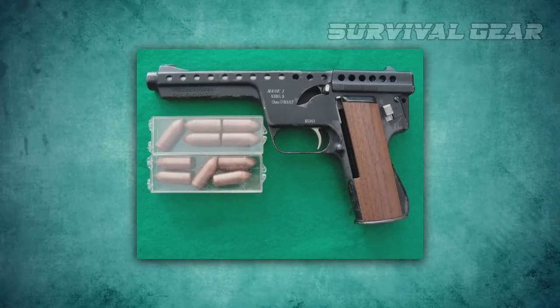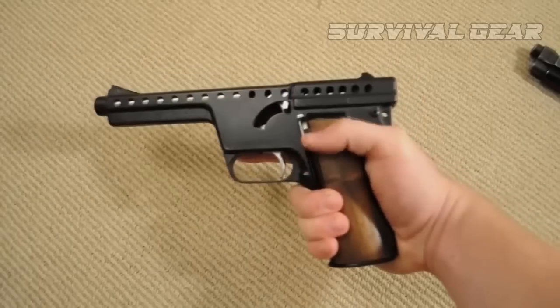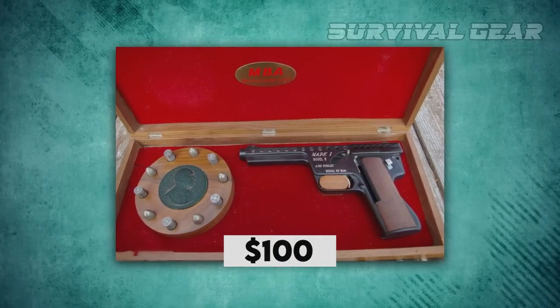Today, they are a coveted collector's item, with prices for even the most common model ranging above $1,000. They are, however, rarely fired. Ammunition, when available at all, can cost over $100 per round.